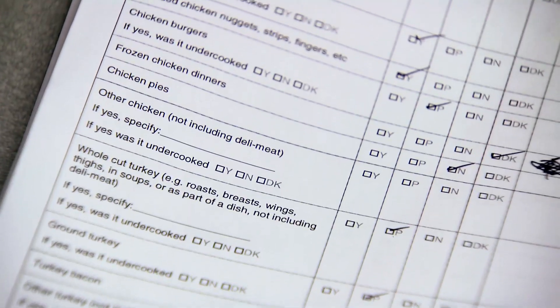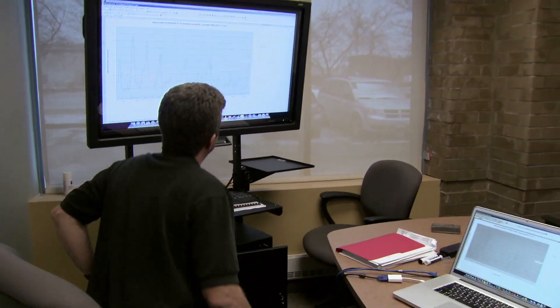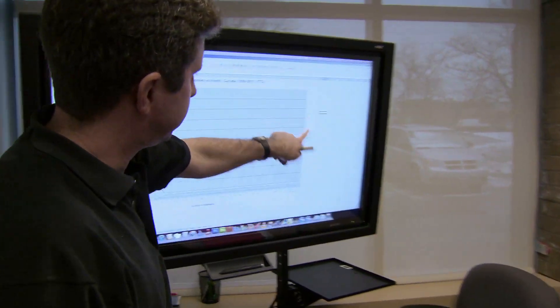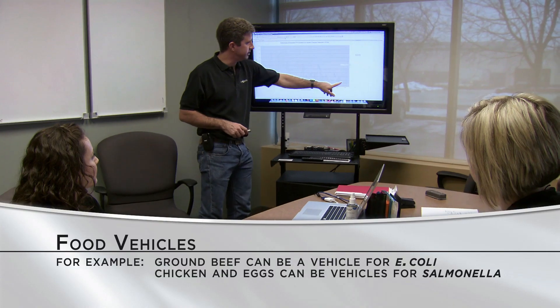Epidemiological investigations are essential for responding to foodborne illness outbreaks. They also play a key role in preventing foodborne diseases. Investigations may find new pathogens, new food vehicles, and unsuspected gaps in the food safety system.